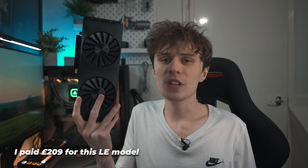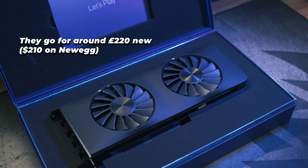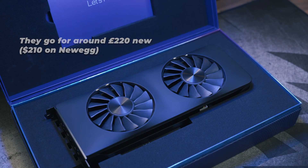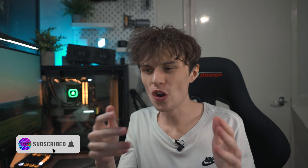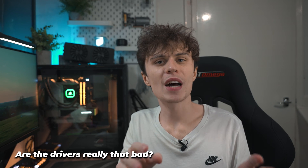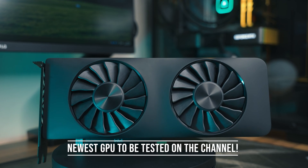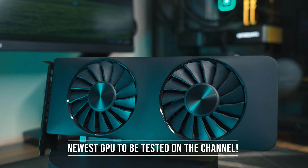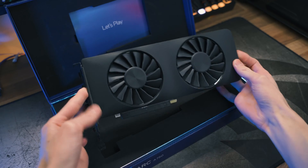I picked up this Arc A750 limited edition on eBay for just £209 — almost the same as new pricing — however this GPU is basically new with virtually no dust, boxed with papers. After hearing online that Intel graphics drivers aren't great and it's not worth picking up an Arc card, I knew I had to test for myself. The A750 is the newest GPU featured on the channel, having launched at the tail end of 2022, geared towards 1440p and 1080p gaming.